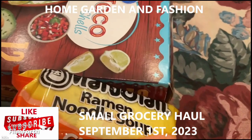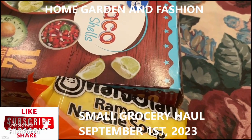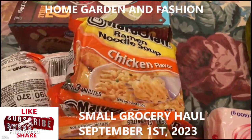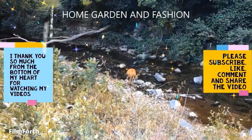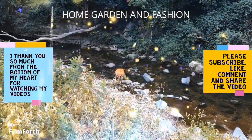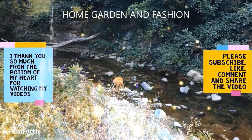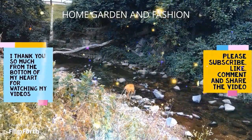Thank you so much — this was my little haul. I hope you like it. Don't forget to like, subscribe, comment, and share this video. Thank you, may God bless you all.